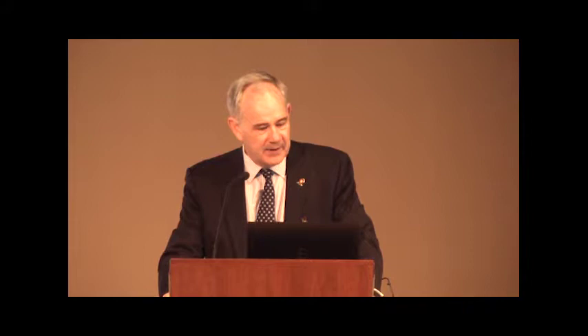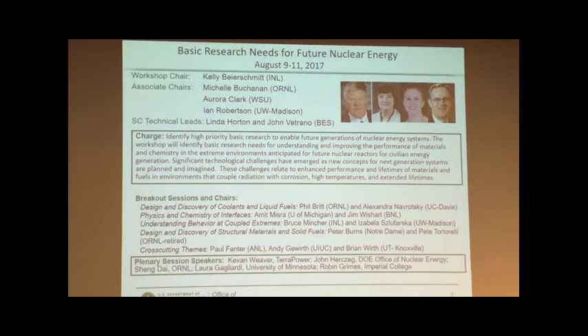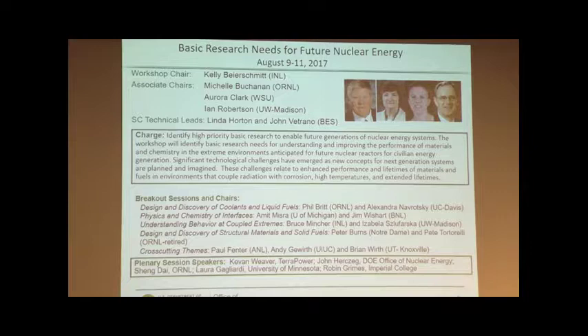The people involved included Kelly Byersmith from Idaho. The co-chairs were Michelle Buchanan and Aurora Clark. The charge was really to ask: can we actually generate new materials and new fuels that will enable the next generation of nuclear reactor systems to be built, and also to do it in a much faster and much more efficient way than we've been doing in the past?